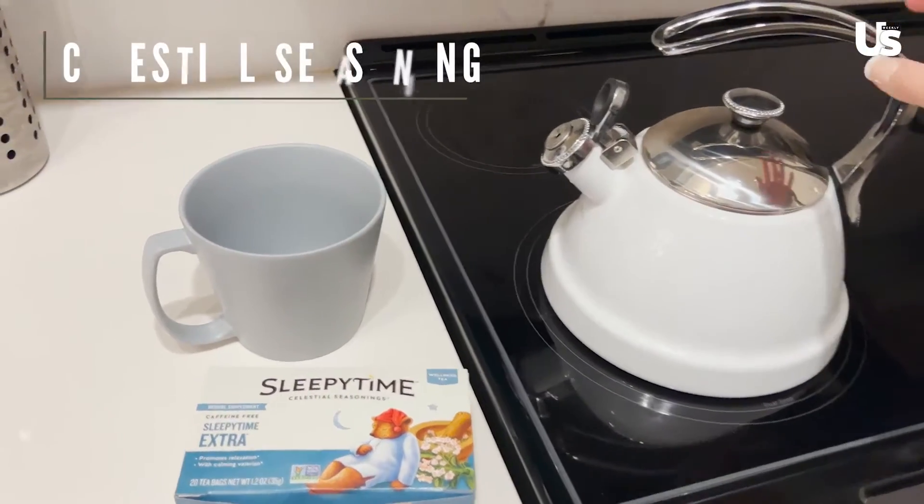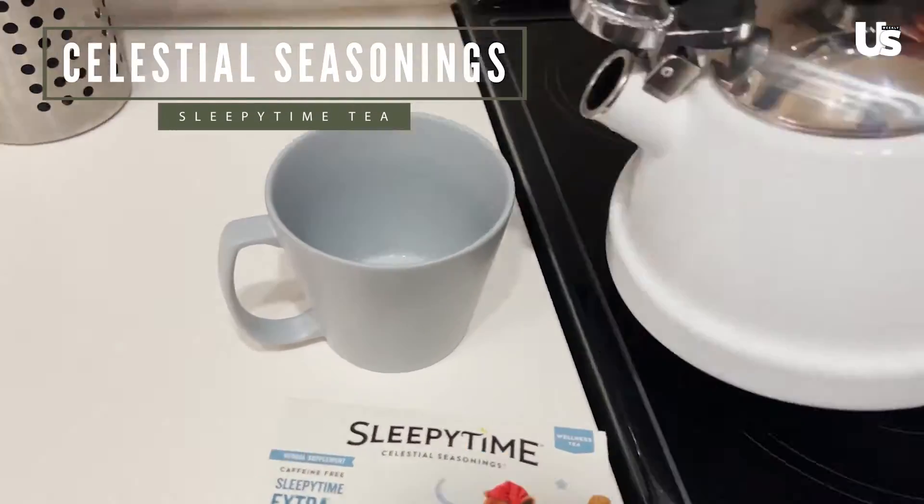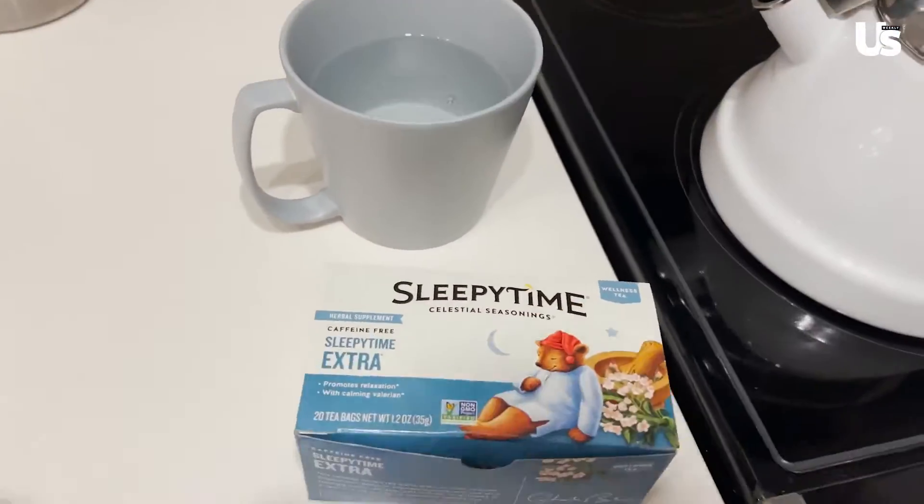I'm out of the shower and what I do before I start my skincare routine is I make myself sleepy time tea. I'm back with my sleepy time tea and I'm about to change into my pajamas and then we will get into some skincare. Now that I'm out of the shower and I have my sleepy time tea, we are going to jump into some skincare.